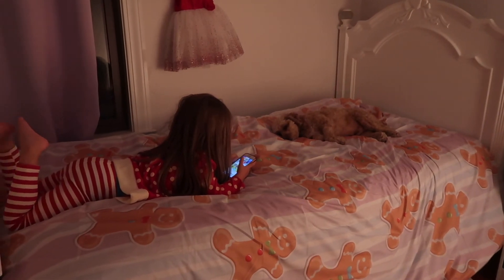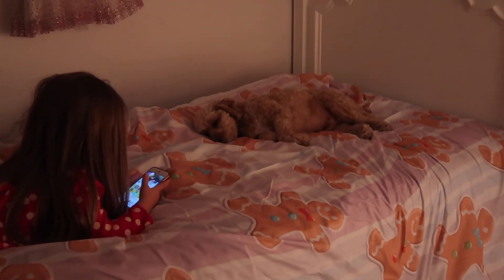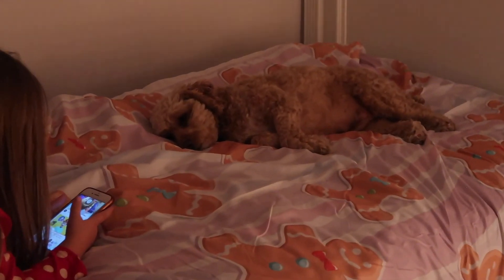Thank you so much for watching this video all the way through — you are awesome! I'll leave you with this very sleepy puppy.